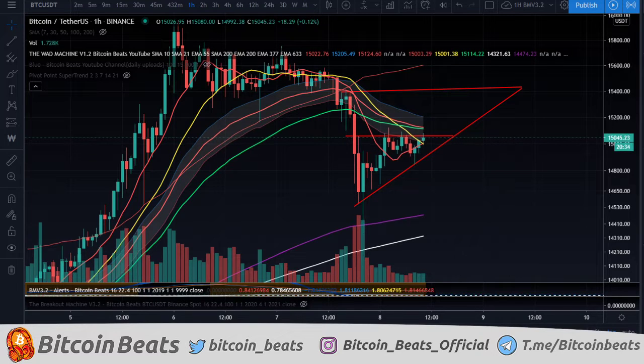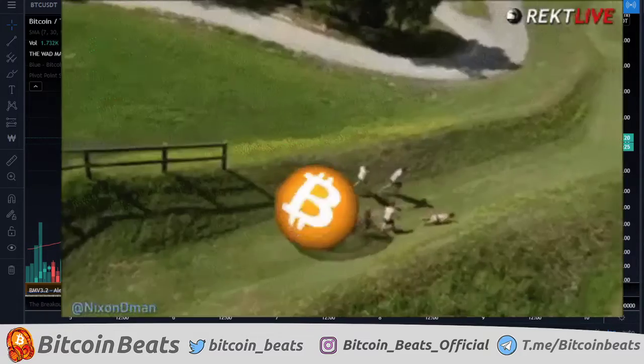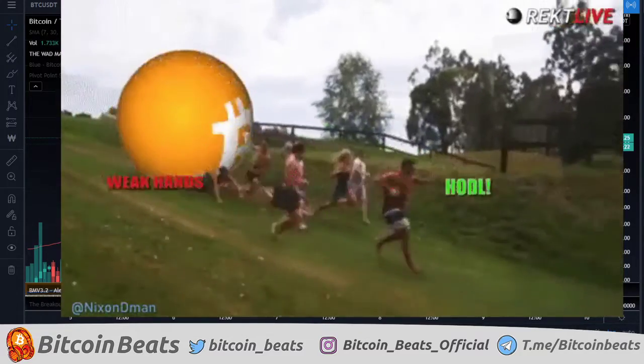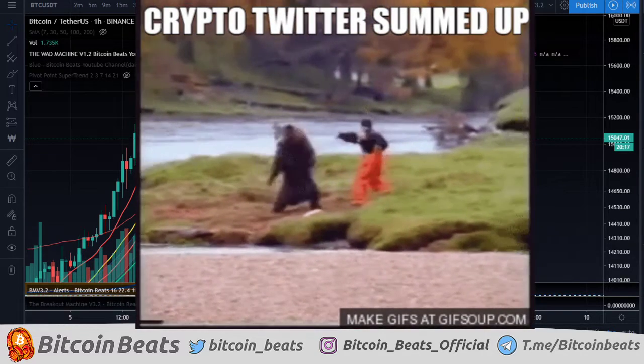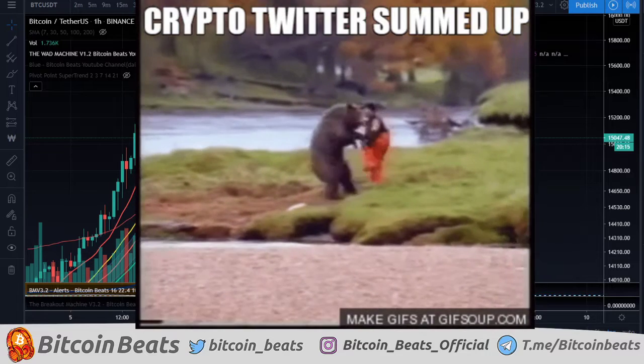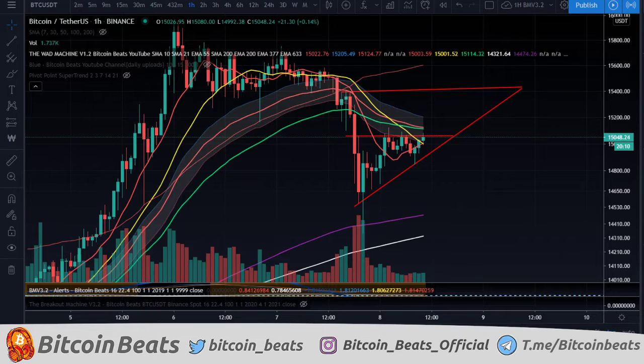Hello, welcome back to Bitcoin Beats. I hope you're all having a fantastic day here. My name is Hamilton, I am a cryptocurrency trader, specifically Bitcoin, and I'm going to be walking you through the Bitcoin markets today.